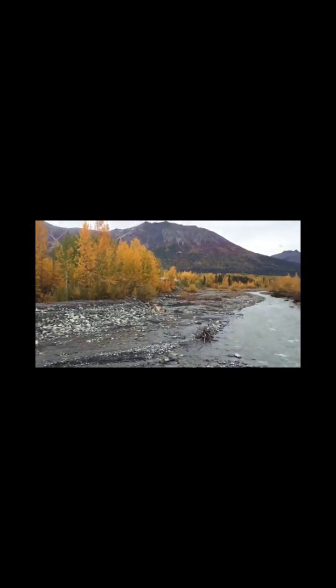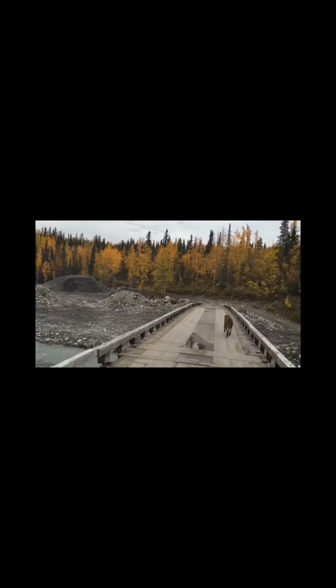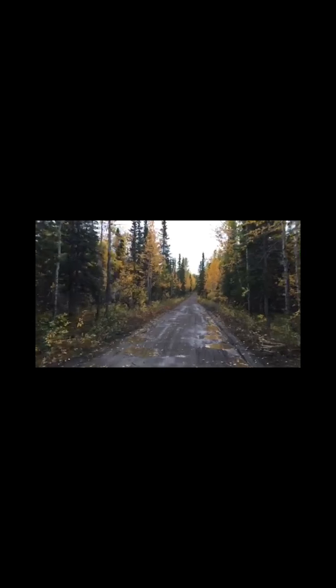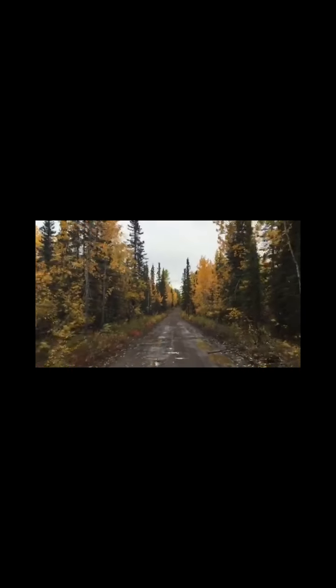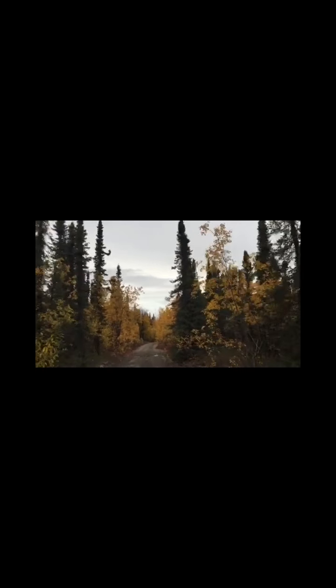We're on our way to the new property, and this is the bridge that we will cross. This is McCarthy Creek, and here we go! This is the corner of our new property, and this is where our driveway may be. It took us about 12 minutes to get here from the bridge.